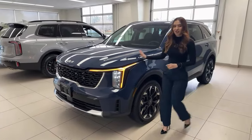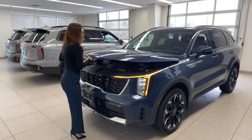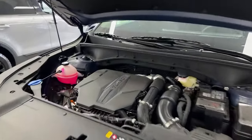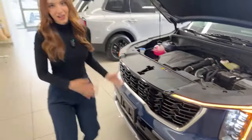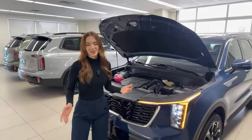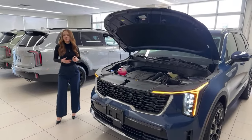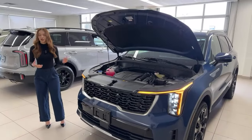One thing you get in this trim that you won't get in the entry level is the 2.5-liter four-cylinder turbocharged engine. If you go one trim below, it's naturally aspirated and you lose quite a bit of power. With this trim you get that turbo engine outputting 281 horsepower and 311 pound-feet of torque, compared to 191 horsepower from the naturally aspirated engine. It's still an eight-speed, but instead of a regular automatic it's a dual clutch transmission — two clutches but no clutch pedal, so it operates similarly to a regular automatic.